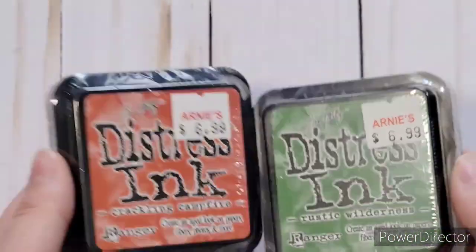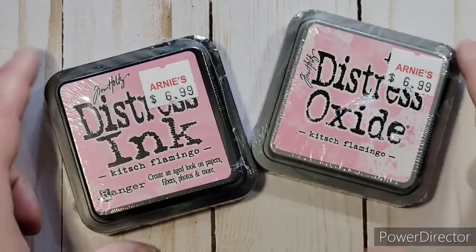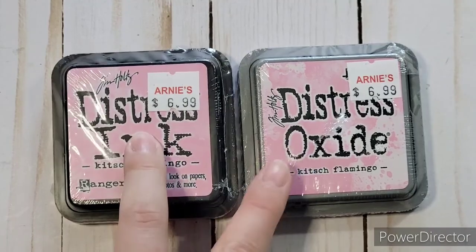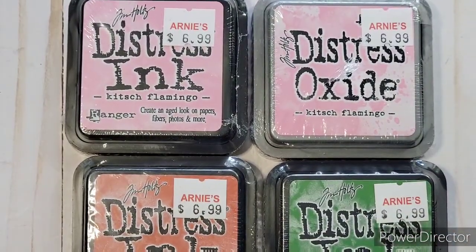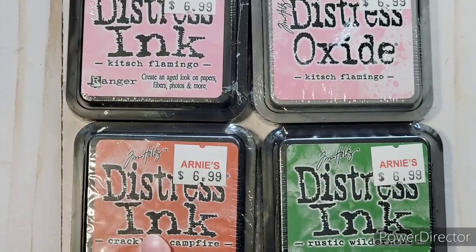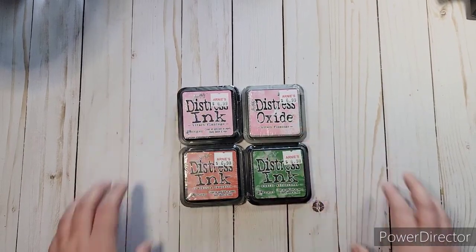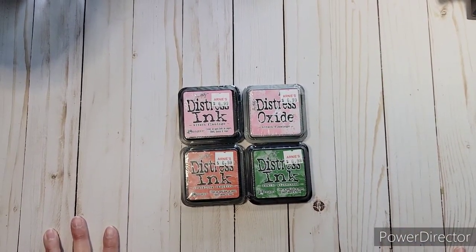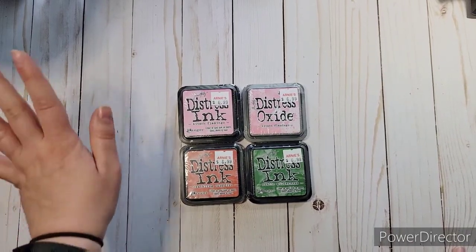And then I got some of Tim Holtz's new ink. First I got the two inks — Cracked Campfire and then Rustic Wilderness — because I have the oxide but I didn't have the regular ink for them, so now I've got both. And then I finally ended up getting the Flamingo one — the Kitsch Flamingo. I ended up getting both of them; they had the oxide and the ink. At first I was on the fence about whether I wanted to get that one or not, and finally I just did. I was looking for his new one that just came out — what is it, Salvage Patina? — they didn't have that one yet, so I was bummed out. But I was able to get these ones, so I got the oxide and ink of all three. And I think that's all I ended up getting. So yeah, I definitely splurged for my Mother's Day — I definitely spoiled myself. But I don't regret it; I love everything that I got and I'm definitely going to find use for all of them. I hope you enjoyed it as much as I did — give it a thumbs up and don't forget to hit the subscribe button so you won't miss out on anything. Have a great day everybody, bye!